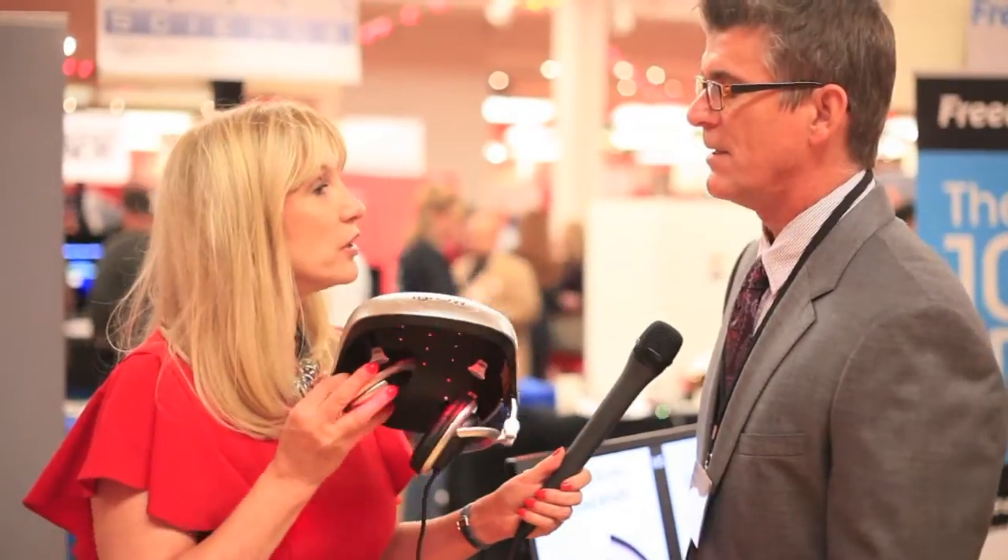How much is iGrow? $695 US, and it's available at iGrowLaser.com.